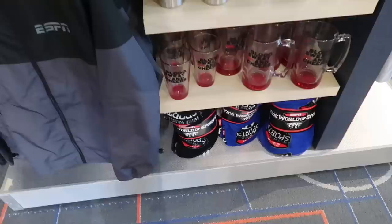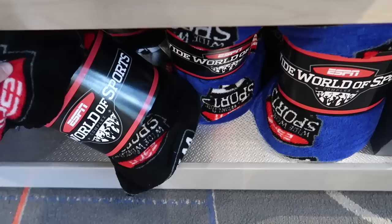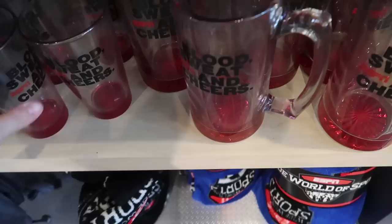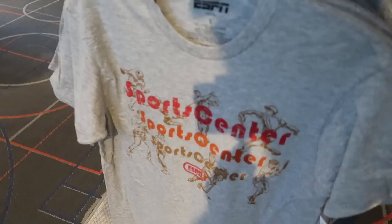Looks like they have some Wide World of Sports merch too. They have a Wide World of Sports throw for $25 — comes in black and blue with just the logo. They also have the 'Blood, Sweat and Shears' ESPN glass tumbler for $13 and a glass for $15.